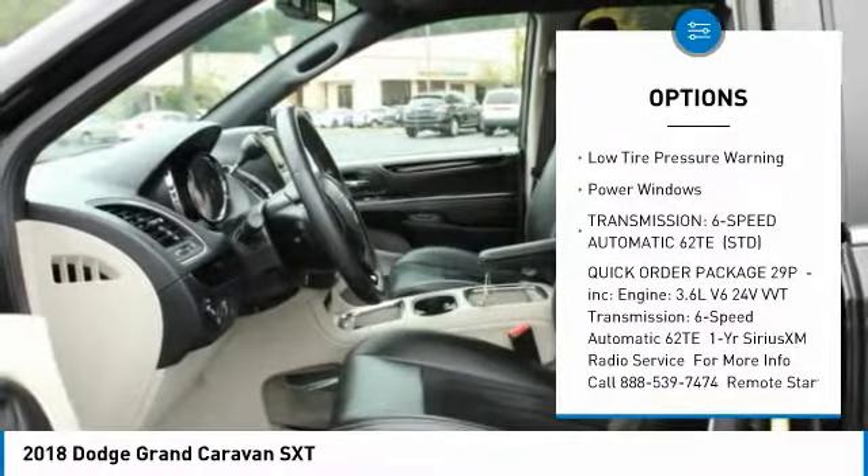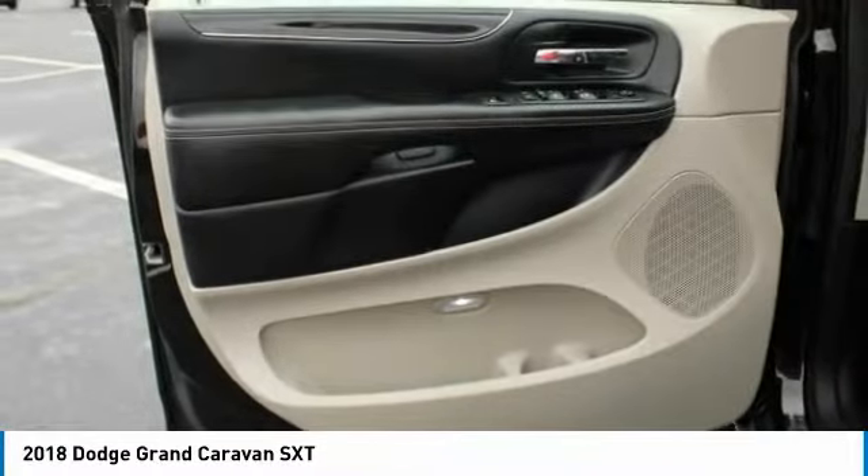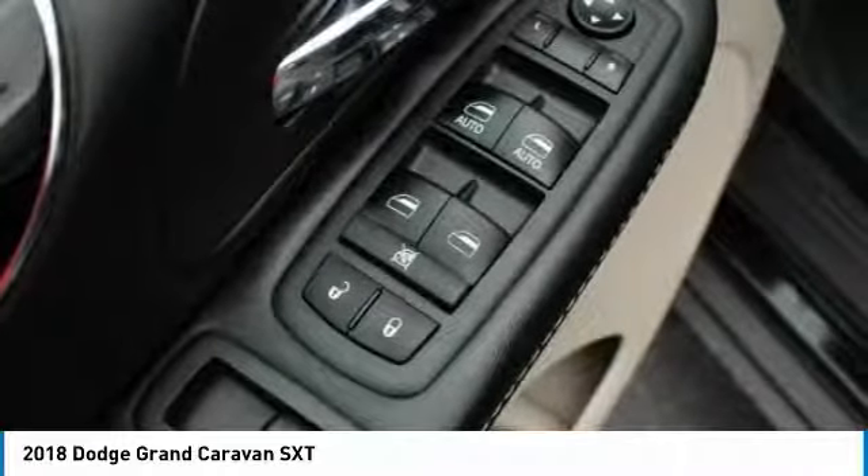Remote keyless entry, front wheel independent suspension, four-wheel disc brakes, rear window defroster, low tire pressure warning, power windows.